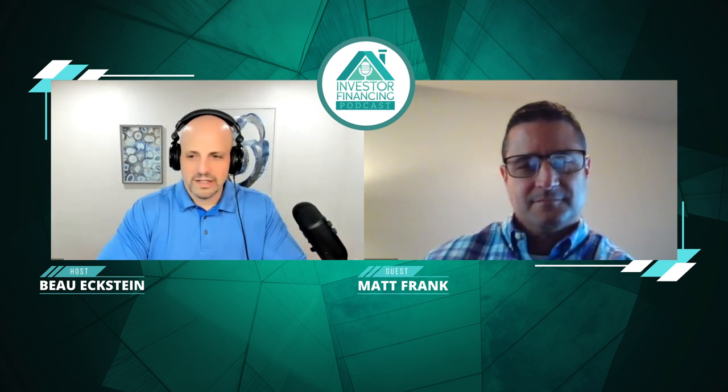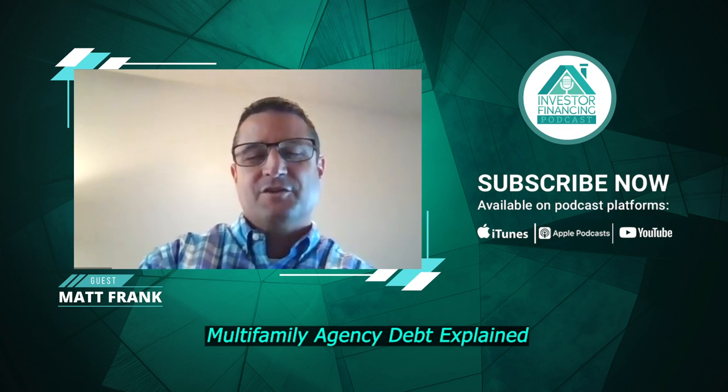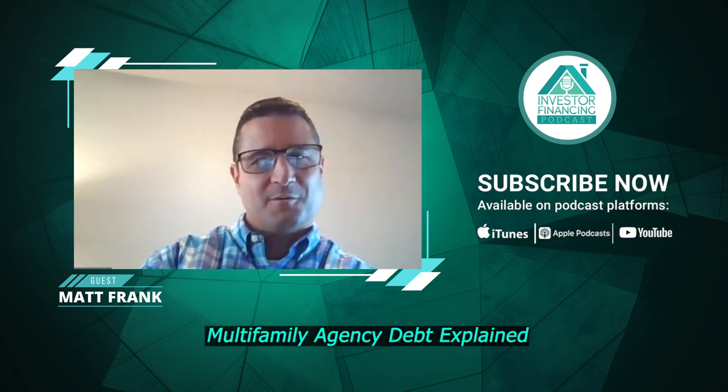Tell us about a complicated deal and some things you've learned to look for. The thing I'm running into most commonly right now is insurance. Insurance has gotten very expensive. Over the last 12 months it seems to be coming in higher than any time we've underwritten a deal. That's caused complications for borrowers because obviously the higher the insurance, the less cashflow, and so we've got to lower the loan amount.